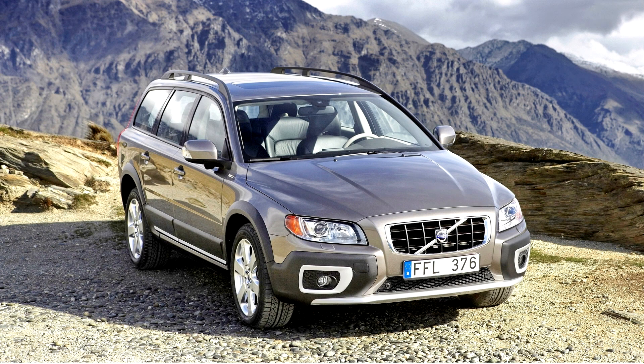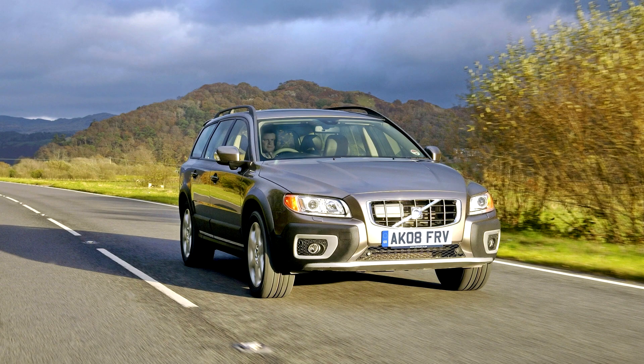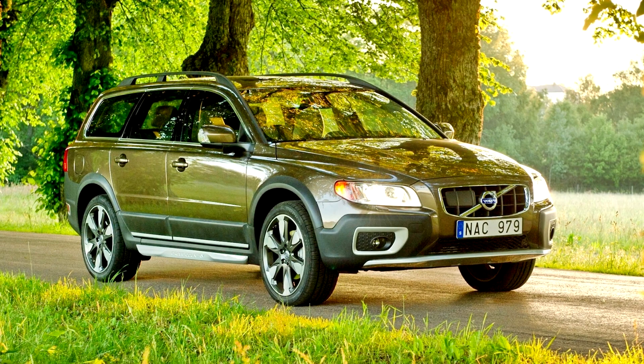The V70 plug-in hybrid test car uses an 11.3 kWh lithium-ion battery pack. As reported by the test drivers, the V70 plug-in hybrid demonstrators have an all-electric range between 20 and 30 km. The demonstrators were built with a button to allow test drivers to manually choose between electricity or diesel engine power at any time.